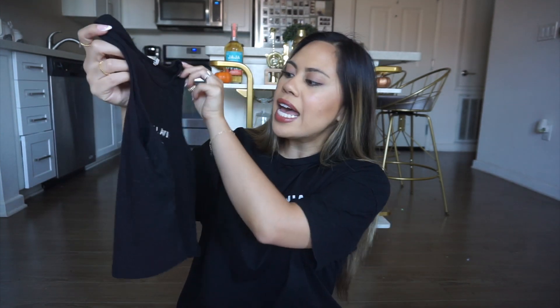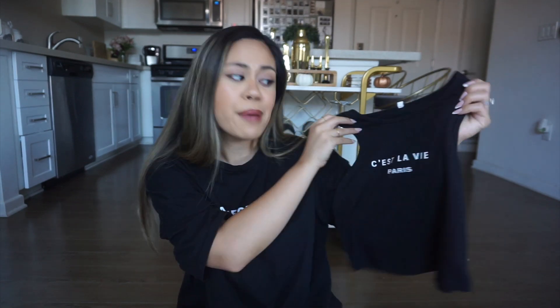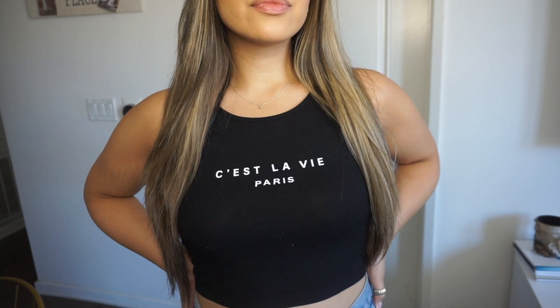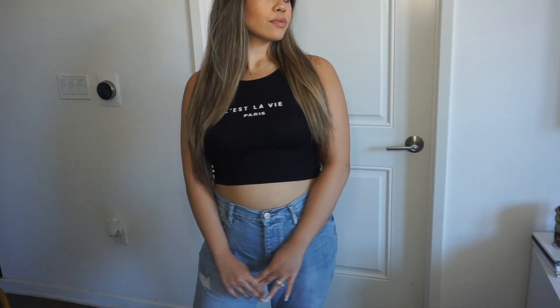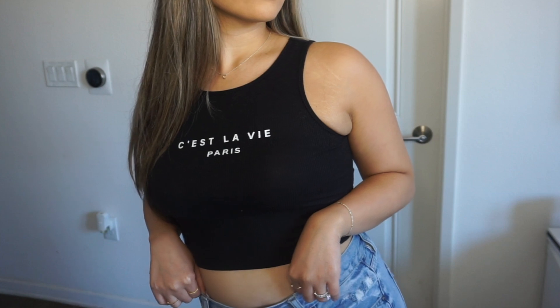The next piece I got is a rib cropped tank. It says C'est La Vie Paris. I did get this top because me and my husband are actually going on our honeymoon in about three weeks — we are going to Europe and one of our stops is Paris. So I picked this up as a little comfy fit. I think this would go really cute with some jeans, a pair of white sneakers, maybe some boots and a coat. Just a very comfy, casual, great staple piece.